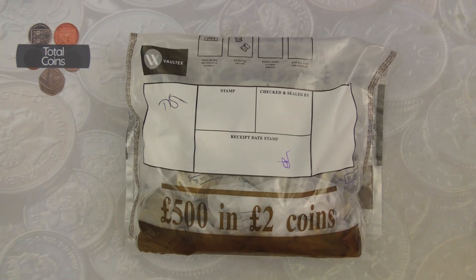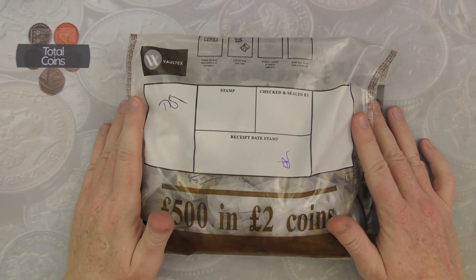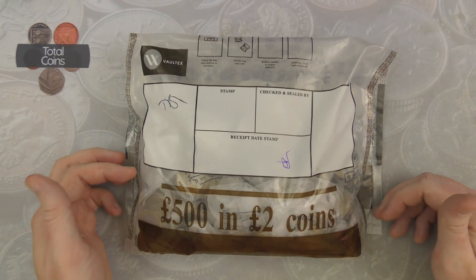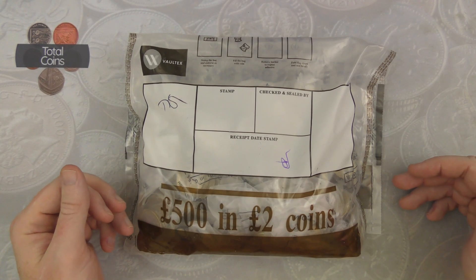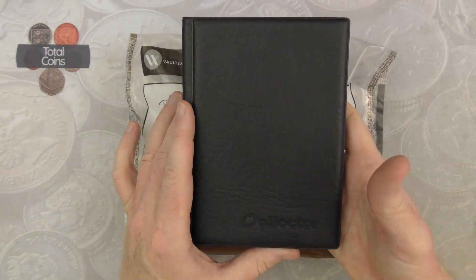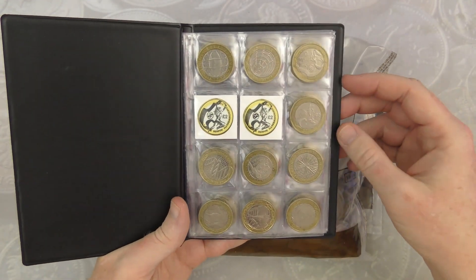Hi everyone and welcome back to Total Coins. In today's video we're going to be doing a two pound coin hunt - we've got 500 pounds in two pound coins that we're going to be going through, looking to try and fill the last two slots in our album. Don't forget to hit the like button, subscribe to the channel and ring the bell icon to be kept up to date when I upload new videos.